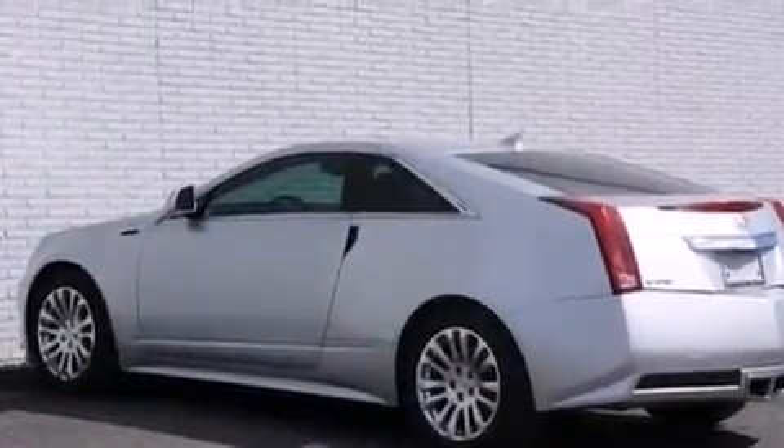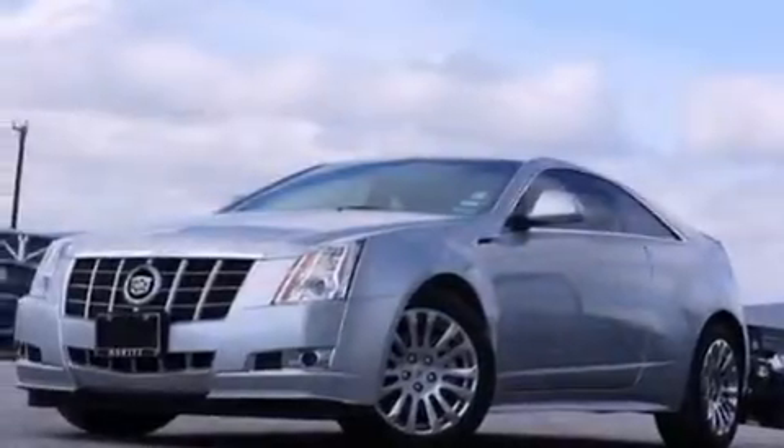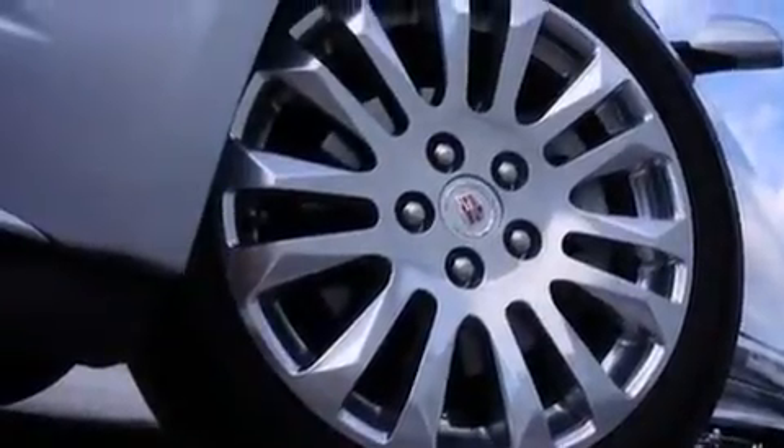The following features are also included: memory settings for the seat's positions so you can recall your favorite alignment with the push of one button, air conditioning with automatic climate control, cruise control, leather seats, an illuminated driver's side vanity mirror, and a passenger-side airbag.